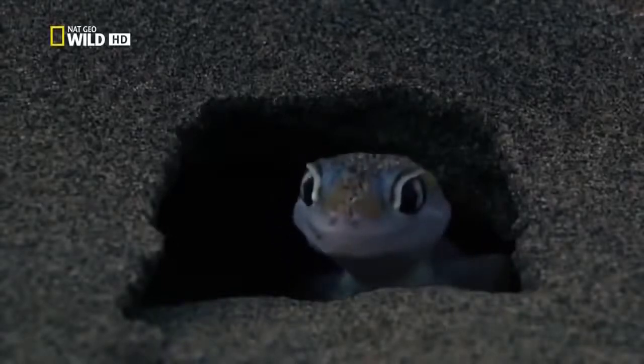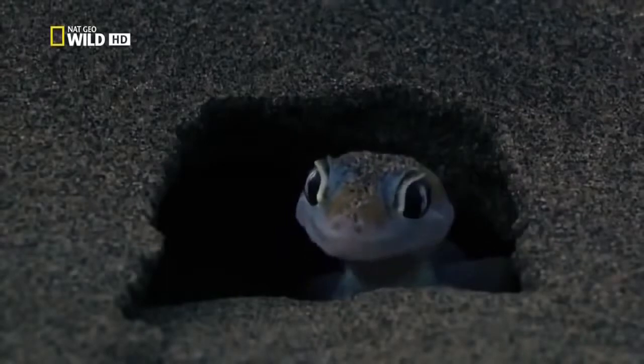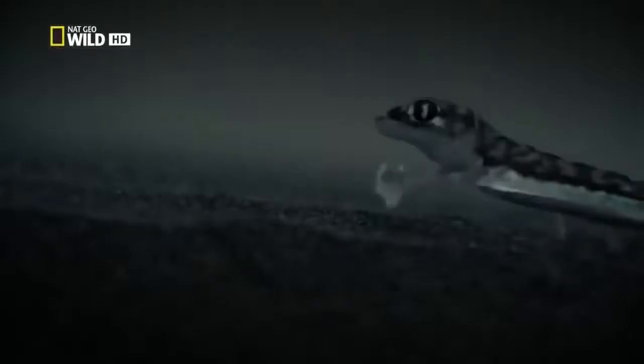The sand gecko is only active at night. In the darkness, the little predator looks for crickets and spiders. Like a frog's, its toes are webbed. This enables the lizard to seemingly fly across the dunes without sinking into the sand.